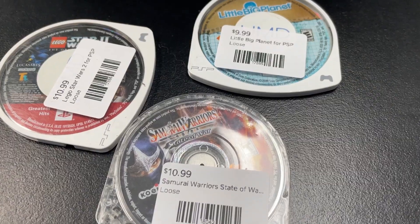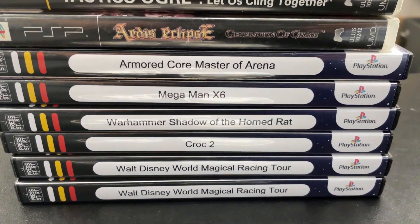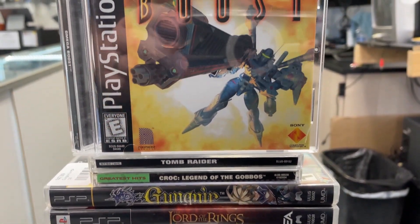Also another one I'm not super familiar with — Omega Boost for the PS1. Really nice case in good shape and complete with everything inside. And then just to combine PSP with PS1 because there's not a ton, we have somewhat of a more rare title: Gungnir. The Japanese influence and Japanese import kind of games tend to hold a lot of value. We don't get a lot of rare games for PSP, so that's a pretty cool pickup.